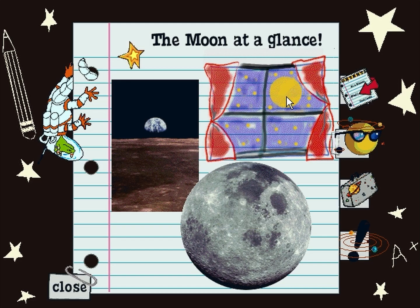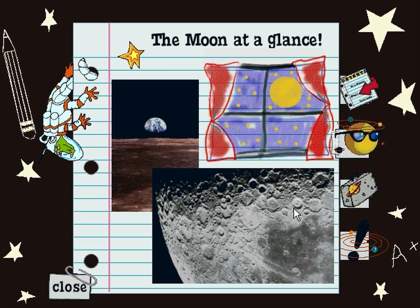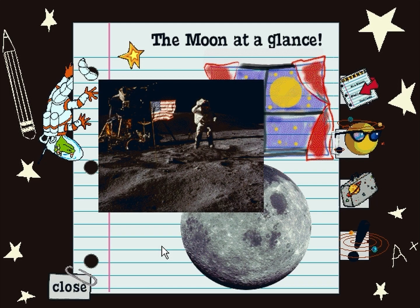The Moon orbits the Earth and looks like the biggest thing in the sky because it is the closest. The Moon seems to change shape because we see different parts of the Moon's lighted side as it moves around the Earth. The Moon is made out of rock and is covered with craters. The oldest moon rocks show that the Moon is about the same age as the rest of the solar system. The Moon is the only place besides Earth that people have visited.